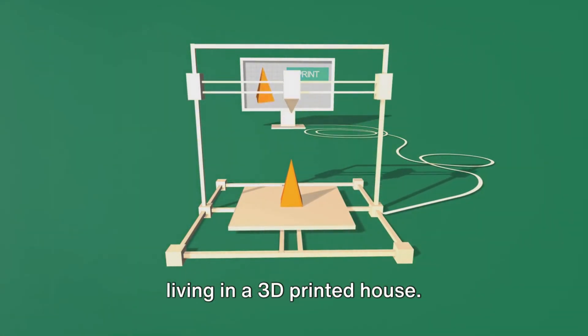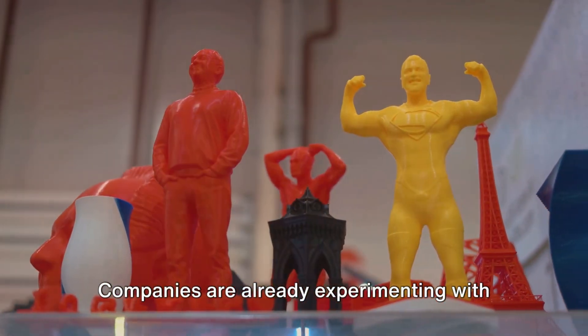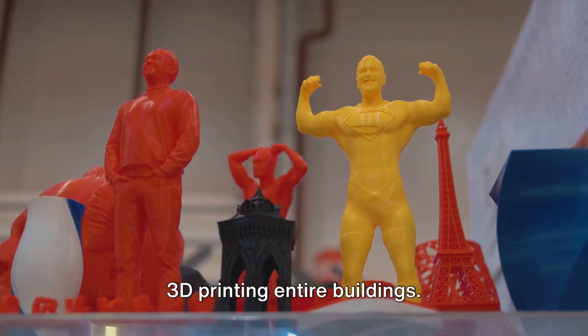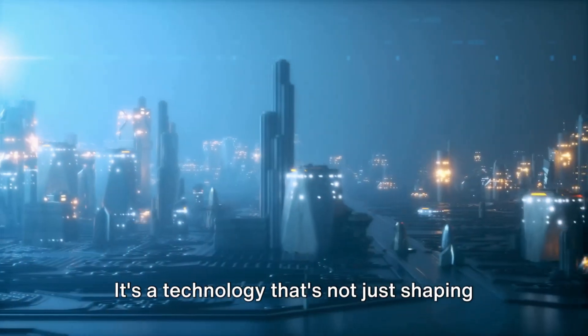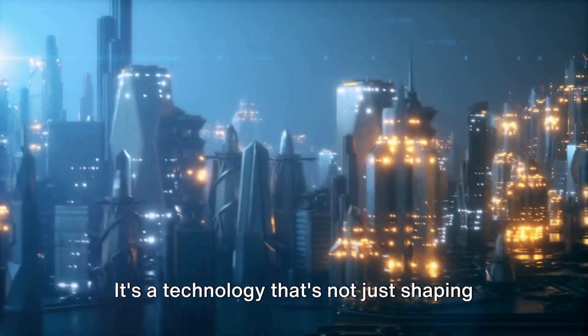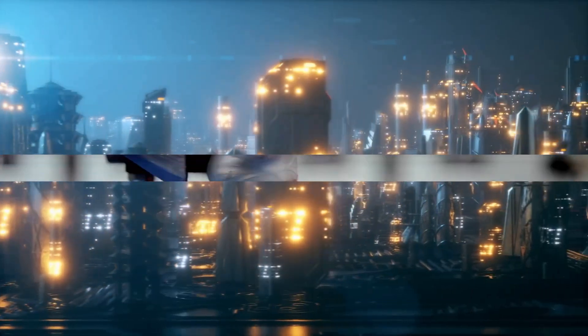Whether it's creating a custom piece of jewelry, manufacturing an aerospace component, or printing a replacement part for your dishwasher, 3D printing is proving to be a versatile and valuable tool. One day you might even find yourself living in a 3D printed house — yes, companies are already experimenting with printing entire buildings. From the car you drive to the teeth in your mouth, 3D printing has an extensive reach, already making a significant impact on our present.